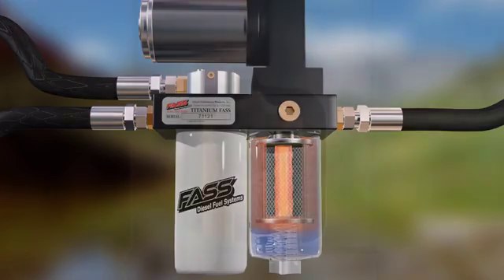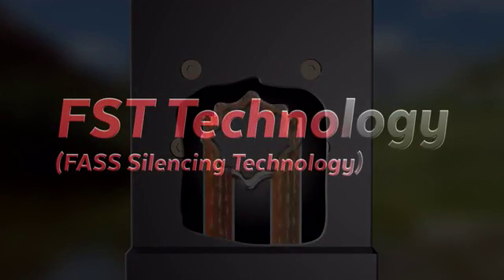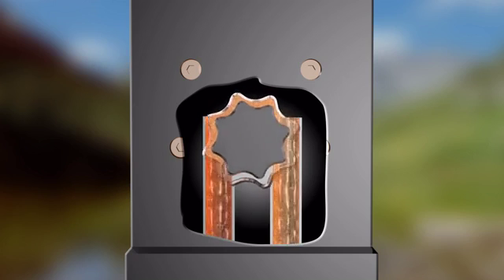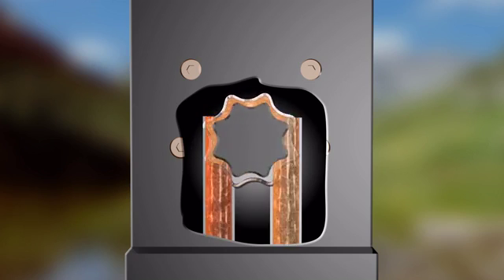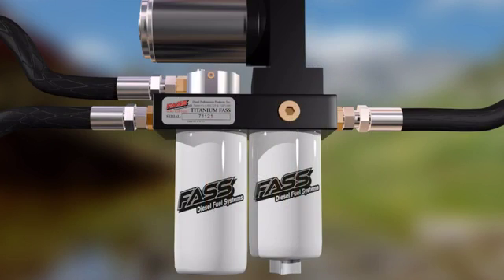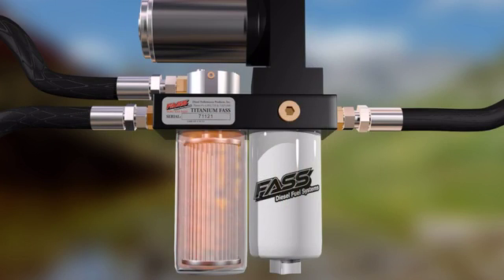Fast has FST, known as Fast Silencing Technology, making Fast the quietest fuel air separation system in the world. The fuel enters under a vacuum and exits under pressure, beginning the Fast process far ahead of conventional fuel systems.